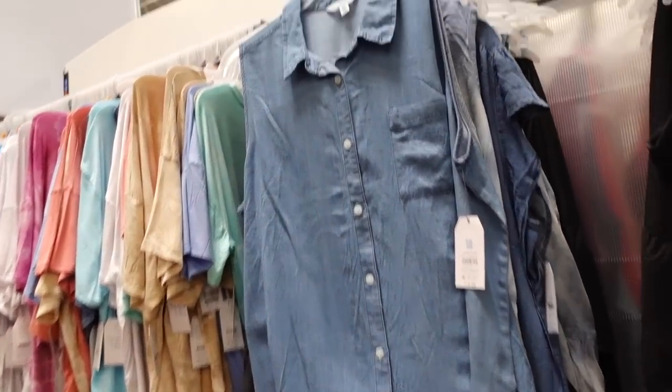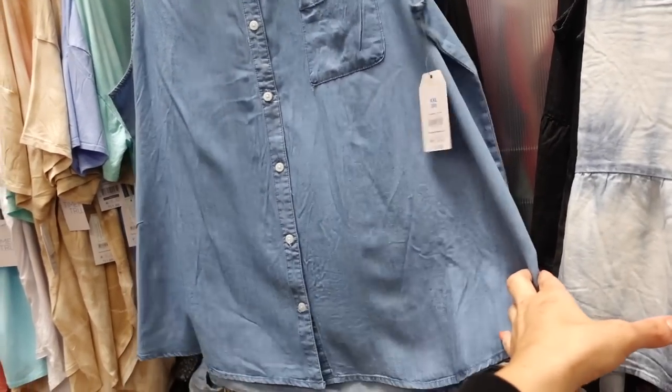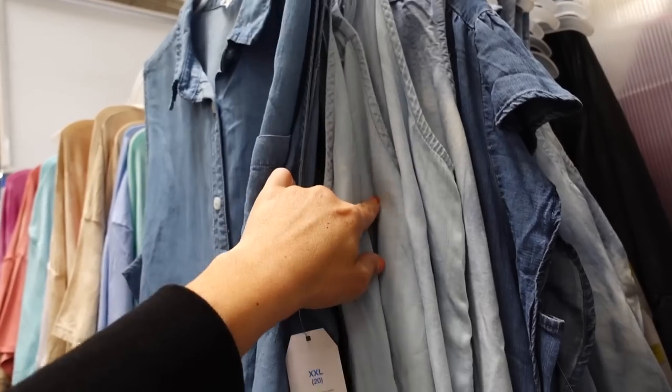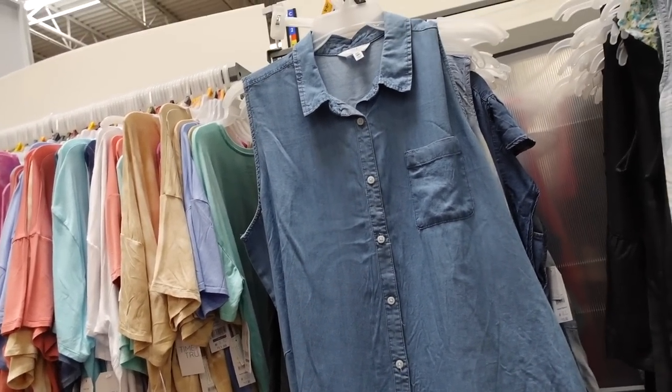Button-down chambray tops from Time and True are marked down as well. They have a smaller collar, full button down, scoop in the middle, relaxed fit, a little pocket, and seam detailing across the back. Comes in mid-tone and lighter chambray. These were $15.98 and are now on sale online for $10.